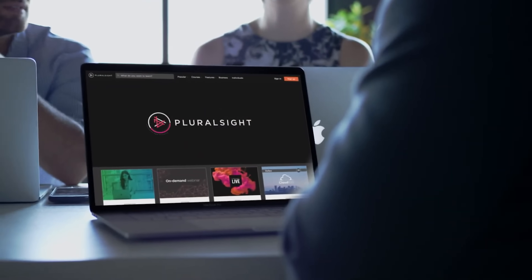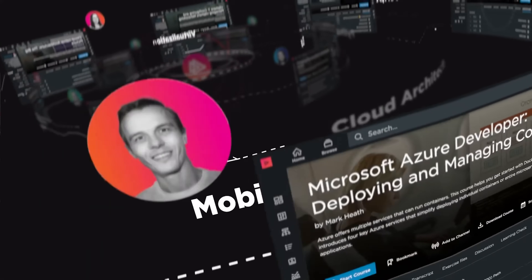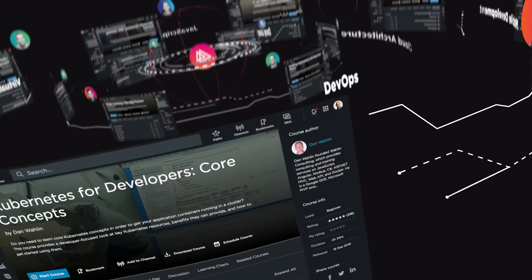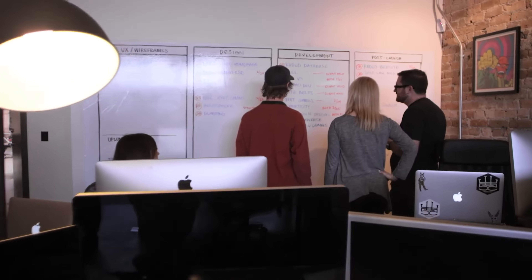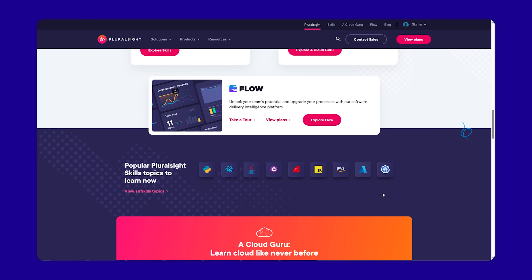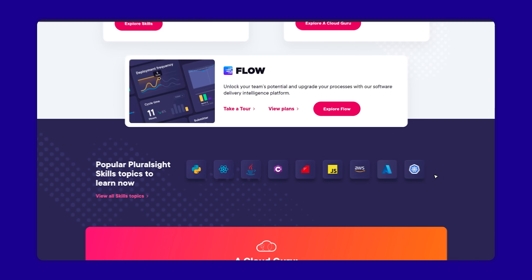So what does Pluralsight focus on? Well, they are all about providing top-notch training in technology skills specifically. All courses here are designed by tech professionals, and these instructors know their stuff and can bring their own expertise and teaching style to the table. Pluralsight is all about giving you the tools to boost your career. They have got a ton of on-demand video courses, projects you can dive into, and assessments to test your skills. They have a solid course library.